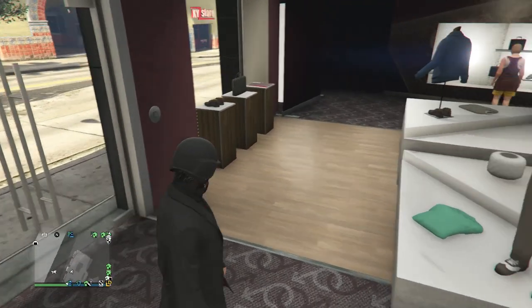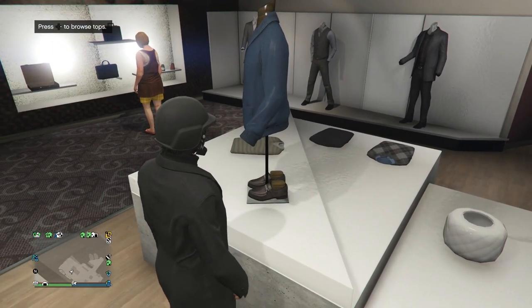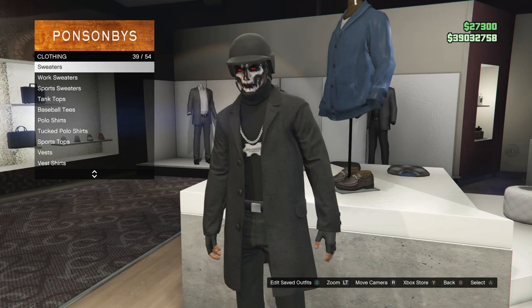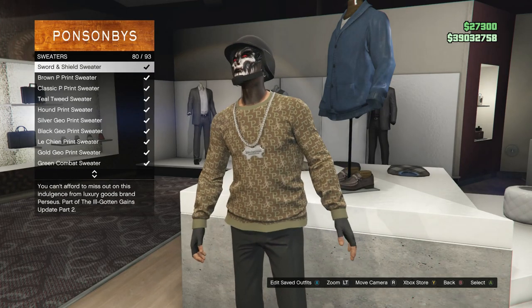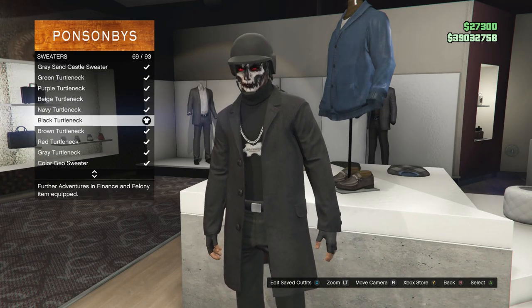This will be the first outfit I'll be showing you guys how to make. For this outfit, once you guys get to a clothing store, head over to your tops. Once you get to your tops, you're going to be looking for sweaters, which should be right here on slot 39. After you find sweaters, you're just going to be looking for the sweater called the black turtleneck, which is on slot 69.